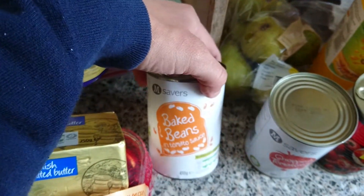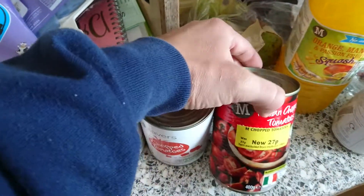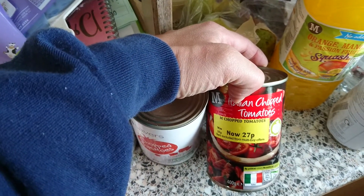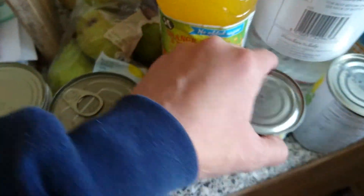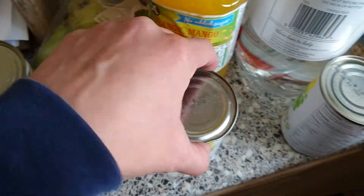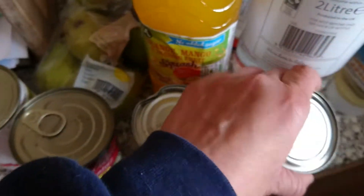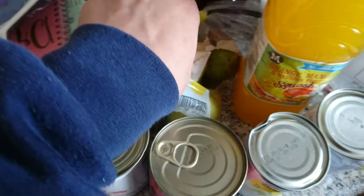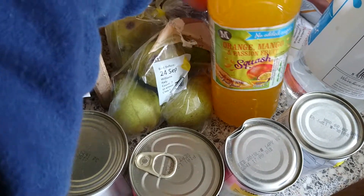A tin of cheap baked beans, a tin of cheap chopped tomatoes, and a tin of Italian chopped tomatoes reduced to 27p because the tin's dented — but they're still fine. A reduced tin of mushy peas at 15p, a reduced tin of marrowfat peas, and some pears which my daughter's already opened.